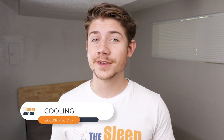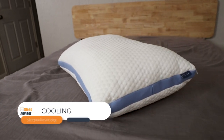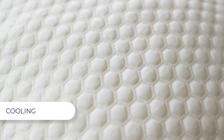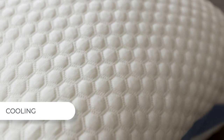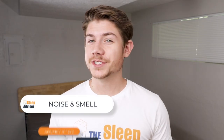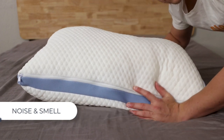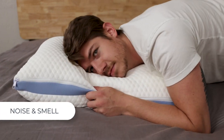Now that we've discussed feel, let's get into a few items that are a little more preference-based. First, cooling: the cover uses a polyethylene knit fabric that stays cool to the touch, helping sleepers to rest cool all night long, meaning you shouldn't wake up all gross and sweaty. Now about noise and smell: some bedding products off-gas and smell when they come out of their packaging. This one did have a slight scent, but it went away after only a day or two. And as for noise — there is none. Listen.